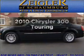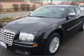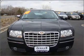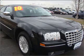Presenting the 2010 Chrysler 300. If you're looking for an automobile with great attributes, look no further. With a solid six-cylinder engine that responds smoothly to its automatic transmission. Stand out from the crowd with premium wheels. The anti-lock braking system will help deliver you safely to your destination.